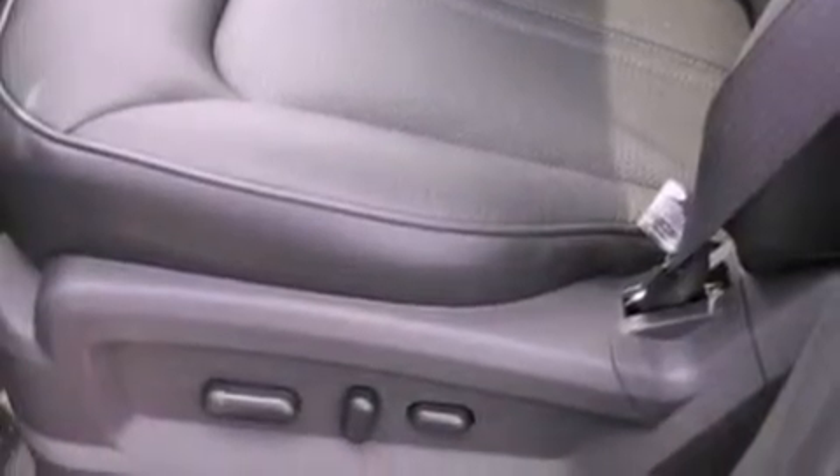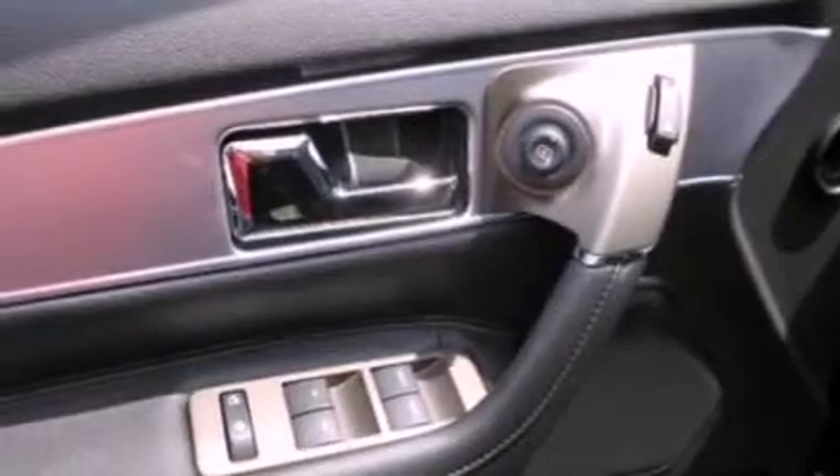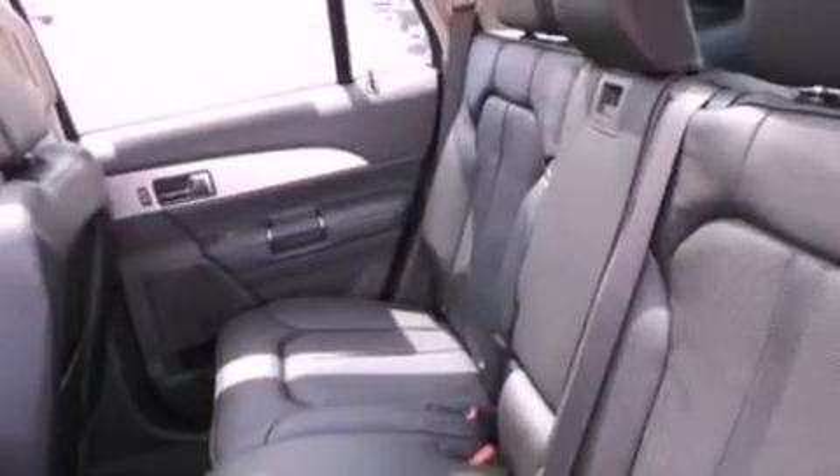Also included are a security system, prime fog lights, an anti-lock braking system, an auto-dimming rear view mirror, and the power rear liftgate can open and close at the push of a button.